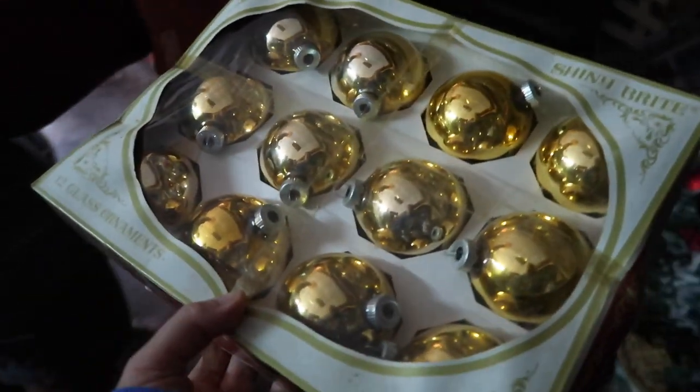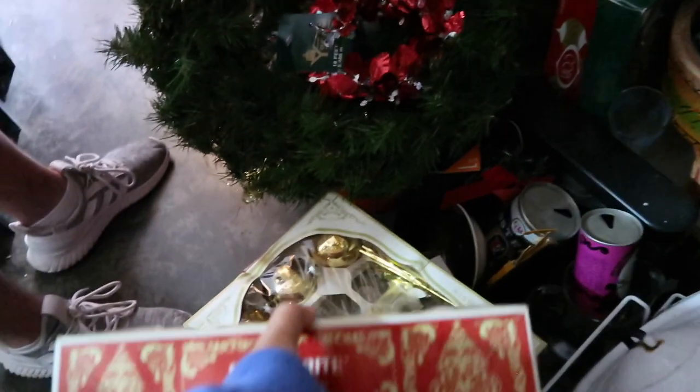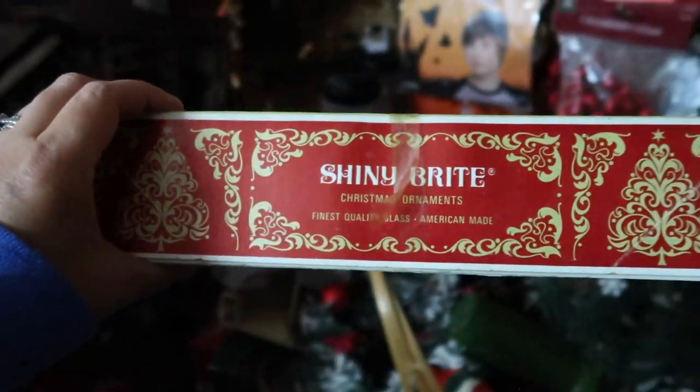This looks like a whole set right here. But even just the sides of the boxes are pretty.